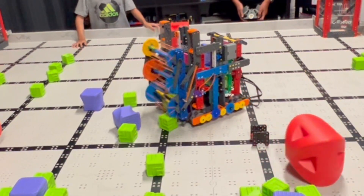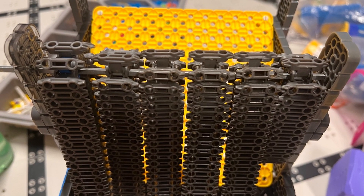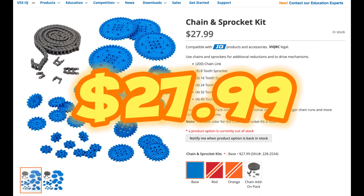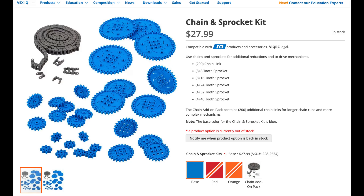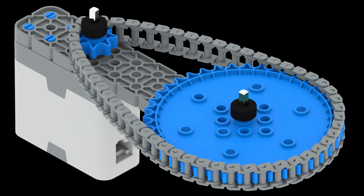We're working on building the conveyor system for our full volume robot. Everything was going great until we realized we're missing a small sprocket. Vex never sells a single sprocket — we have to buy a whole chain and sprocket kit for $27.99. The shipping from Vex is expensive, an extra $19.98 just for the kit.